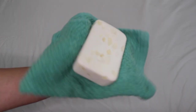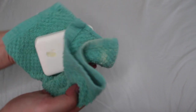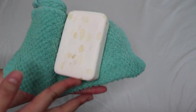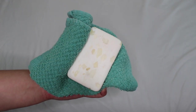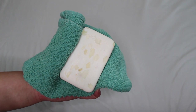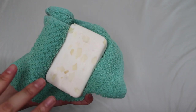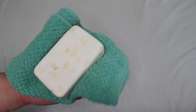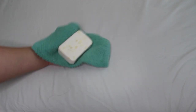First up is the Bath & Body Works Eucalyptus Spearmint Stress Relief body bar soap — I got this on sale during the repackaged launch. This bar gives a very strong, minty eucalyptus fragrance — not too minty but makes you feel really nice. It's a little bit astringent, similar to a Dial bar with that squeaky clean feeling. It's a great base layer to get the grime off your body.